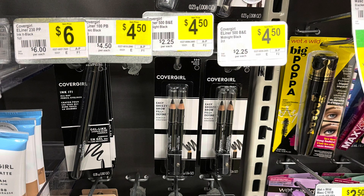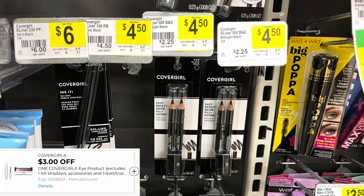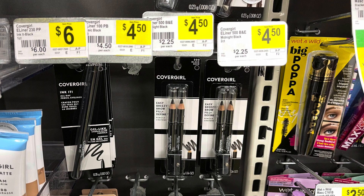CoverGirl is back again. These brow pencils are $4.50 — let me know what the price is at your store because they've always been $4 and I don't remember seeing them for $4.50. We have a $3 digital coupon making those $1.50. This is a great filler item to add into your $5 off $25.